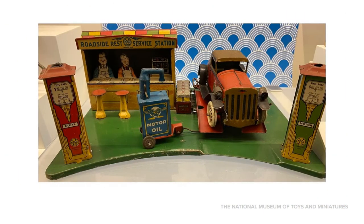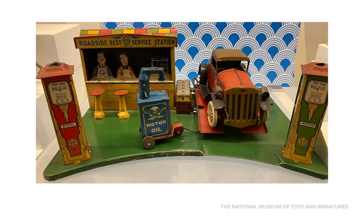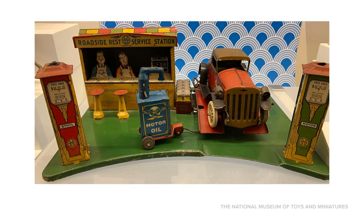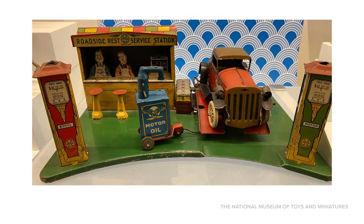As road transportation continued to advance in the early 20th century, toy carriages gave way to toy cars, and garages and filling stations were needed to service them. This American-made roadside rest service station is made of tin and was produced around 1935. It can be seen in the Toys, Inc. exhibit. The two gas pumps at either end of the service station would have had glass globes that lit up. Children could drive a toy car up on the platform, raise it with a lever, and activate the light underneath. With such realistic details, it was easy for children to imagine themselves as hard-working mechanics.